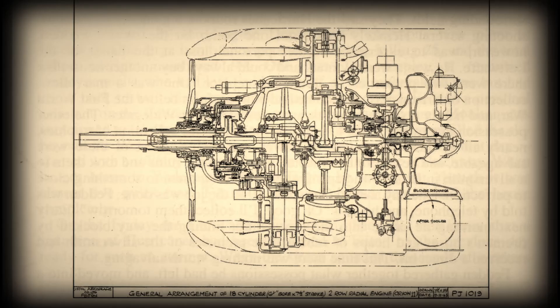Interestingly, a projected larger capacity version of the Centaurus was drawn up by Fedden called the Bristol Orion. This two-row, 18-cylinder sleeve valve engine had its displacement increased to 4,142 cubic inches or 67.9 liters, which made it nearly as large as the monstrous Pratt & Whitney R4360.